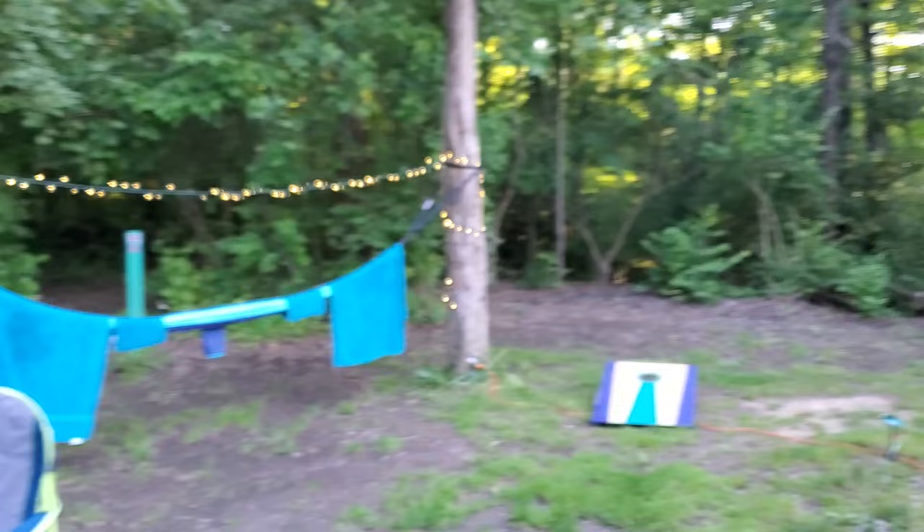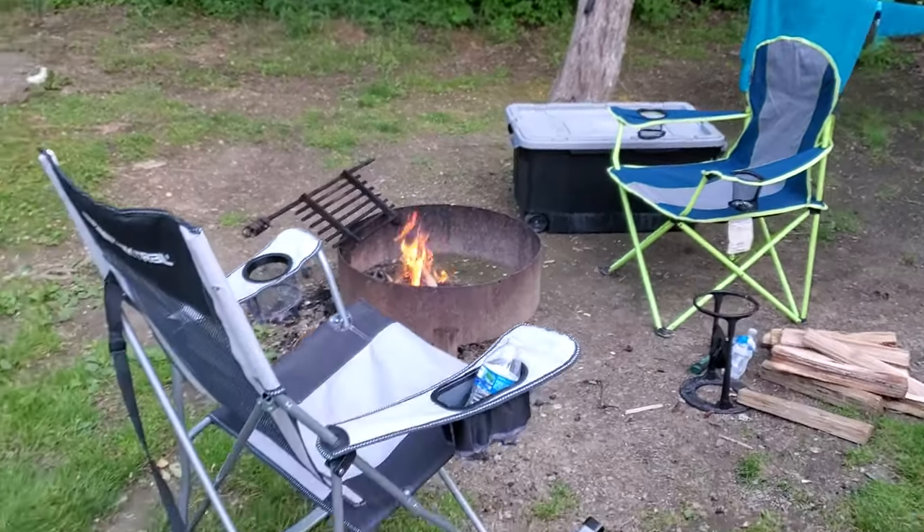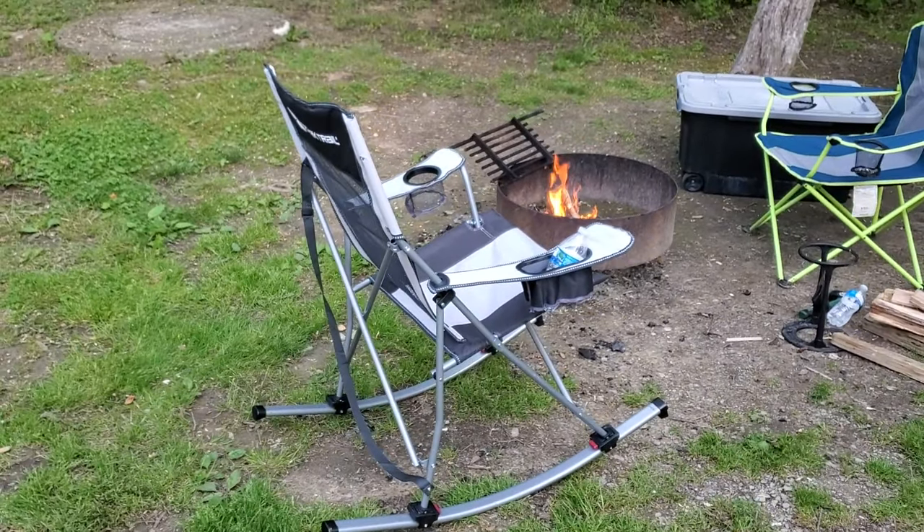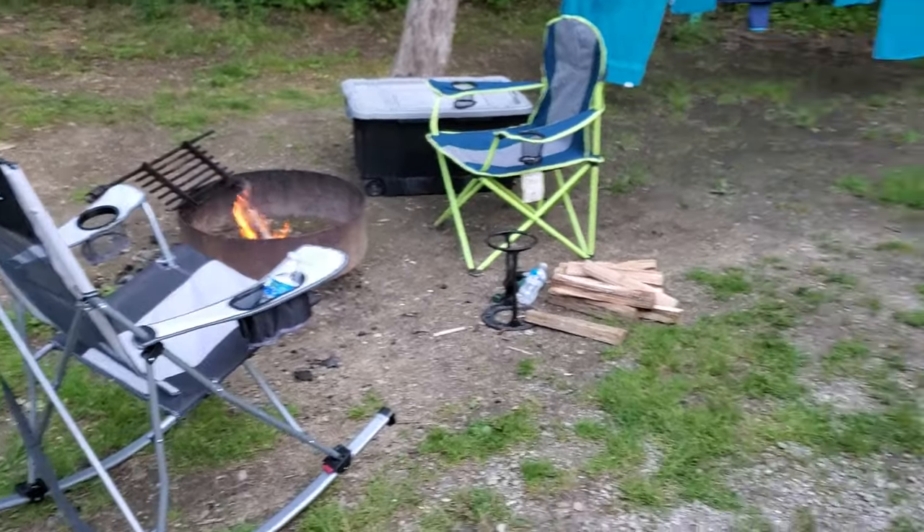We're here at East Fork State Park. Today we kind of got a late start getting this video started because we got here rather late. My wife had to work, and we ran into different issues — we were going to go biking but her bike had a flat tire, so I had to put a new tube inside the tire. We're going to start taking you on some of the stuff we're doing now. We got a fire going, camp set up, and got our chairs. This is Ollie's new rocking camping chair that she got for Christmas.